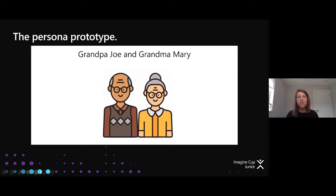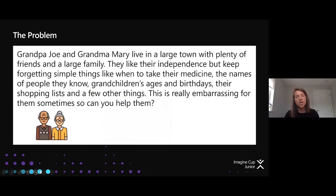Grandpa Joe and Grandma Mary live in a large town with plenty of friends and a large family. They like their independence, but keep forgetting simple things like when to take their medicine, the names of people they know, grandchildren's ages and birthdays, and their shopping lists. This is really embarrassing for them. If I was looking to solve this problem for them, I wouldn't just start sketching — I'd probably go visit them, have a load of questions written down, and ask: is there certain things that frustrate you more? What do you really want? What would be your top request? Really trying to understand how they feel and put ourselves in their shoes.